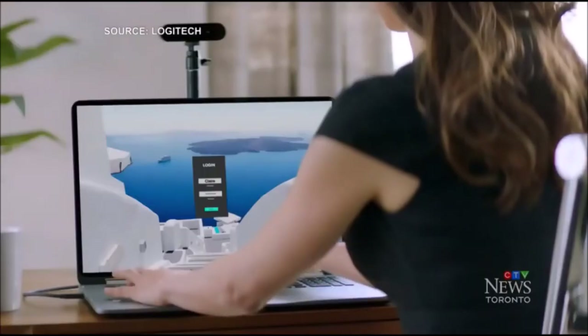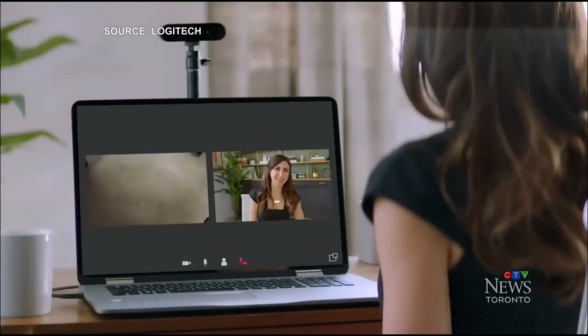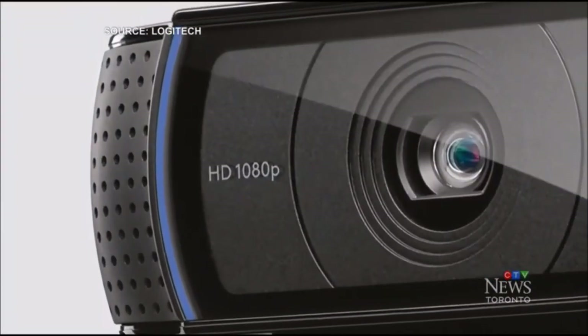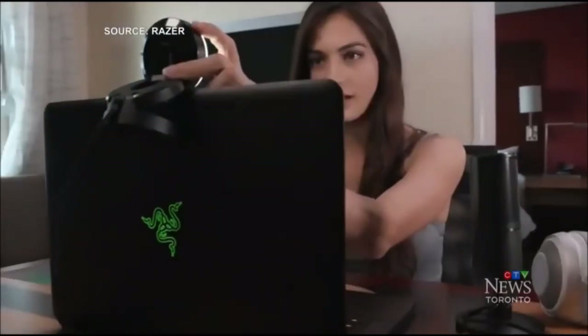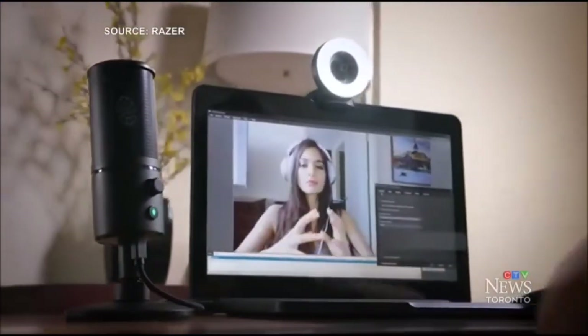Look for one that's at least 1080p HD quality. These simply plug into an available USB port. Be aware, there aren't many companies that make quality webcams. Logitech's best-selling webcam model is the C920S Pro for $99. There's also the Razer Keo Ring Light webcam for $139, which, as the name suggests, includes an integrated light-up ring. Be sure to look for a webcam with a privacy shutter — a little door that closes over the lens when not in use. If it doesn't have one, you can pick one up separately, and they're not expensive.